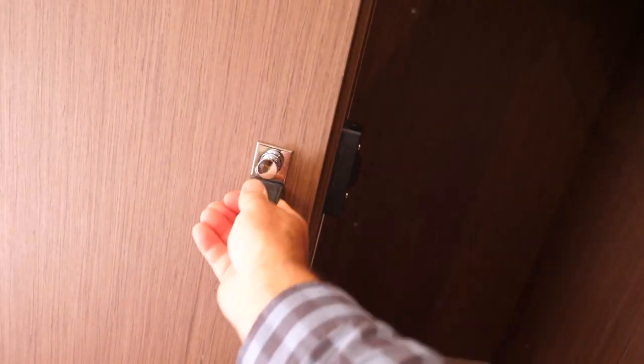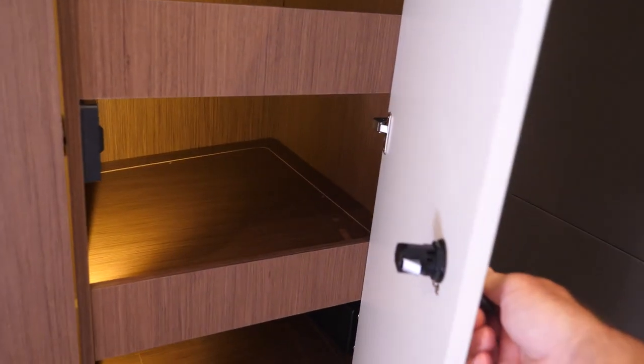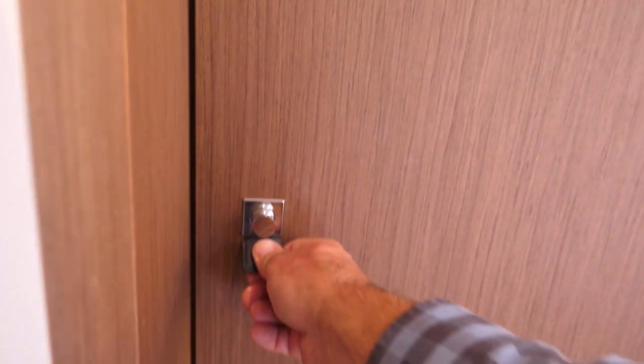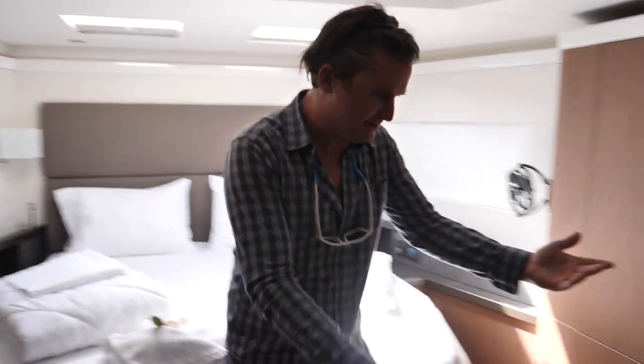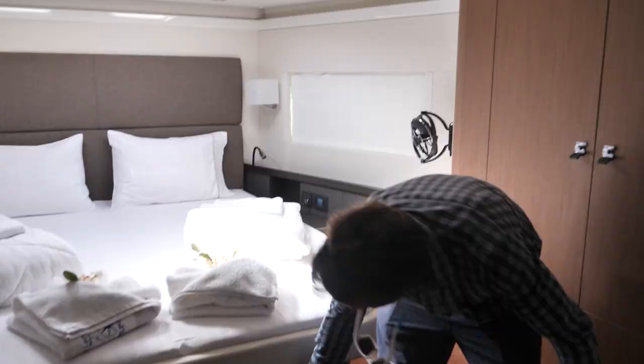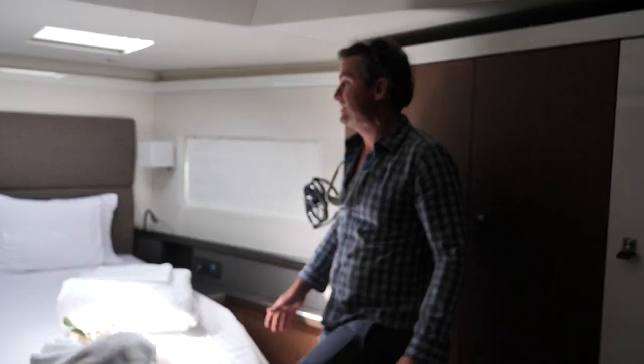You have your wardrobes over here — lots of storage, shoes, all that stuff — plenty of good hanging locker on this side. On the other side, another really nice big-size wardrobe. There are even more drawers everywhere. Life jackets are stored under there and then more storage under the bed as well. Just so much space in here.